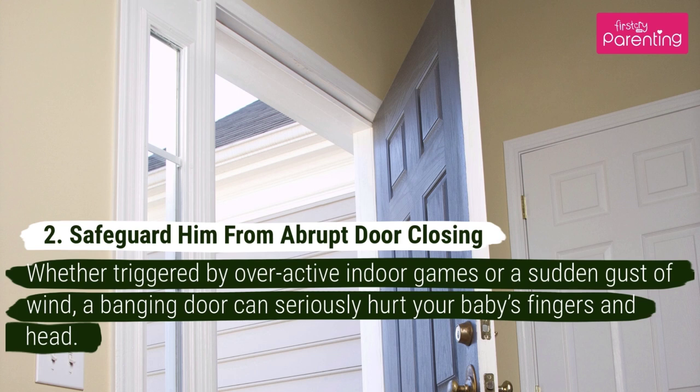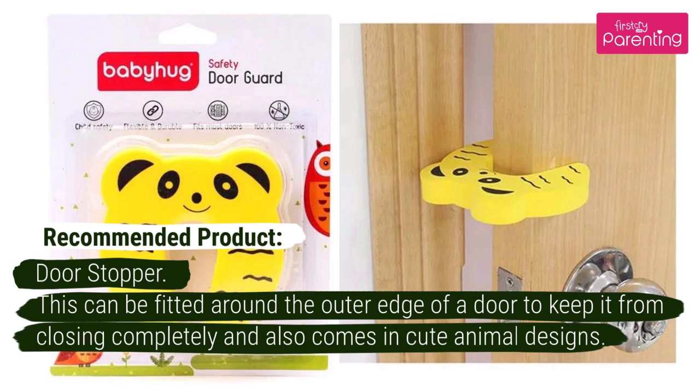Number 2: Safeguard Him From Abrupt Door Closing. Whether triggered by overactive indoor games or a sudden gust of wind, a banging door can seriously hurt your baby's fingers and head. Recommended Product: Door Stopper. This can be fitted around the outer edge of a door to keep it from closing completely, and also comes in cute animal designs.